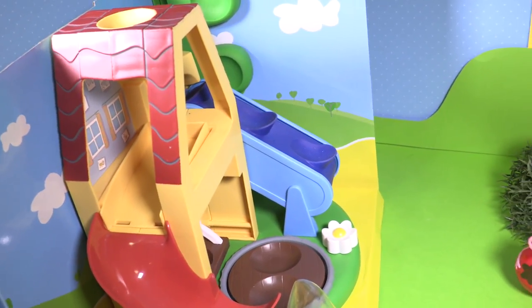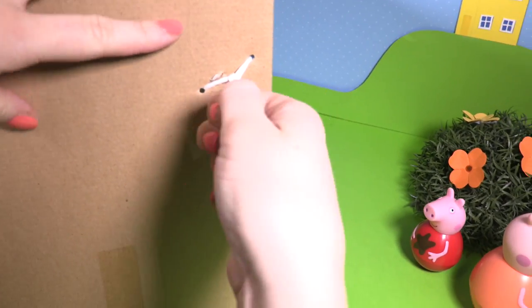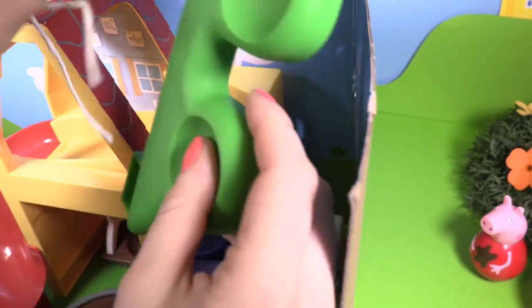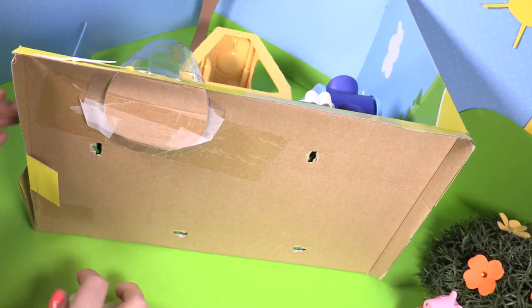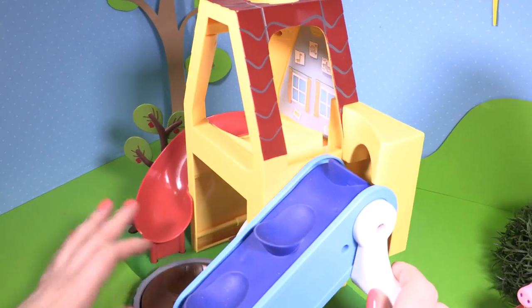And now let's open the playhouse. We just untie the string here, and we can take this back bit off. And if we just twist all the plugs at the bottom and pull them out, then we can play with our playhouse. Look at this — it's so tall.